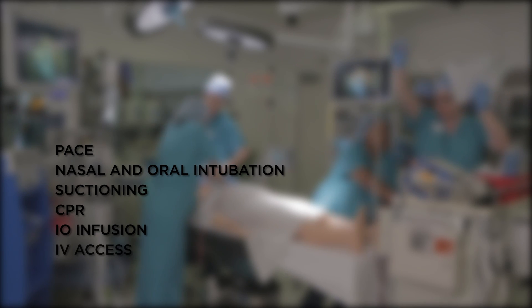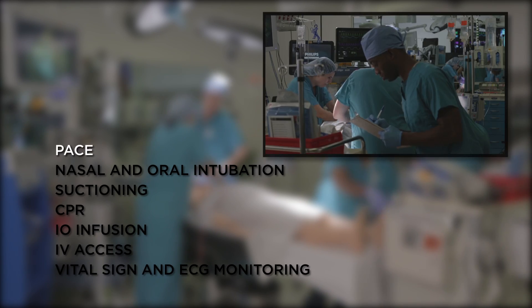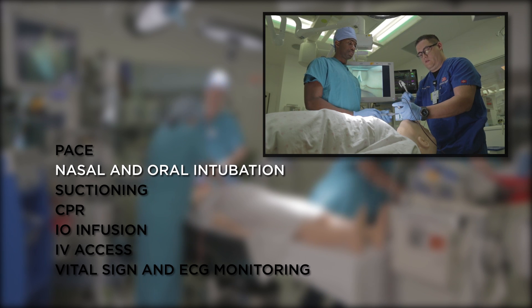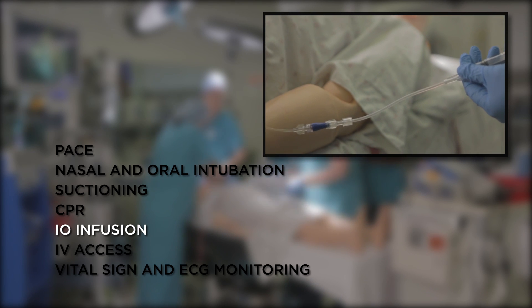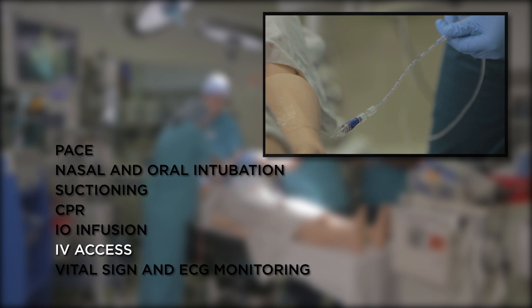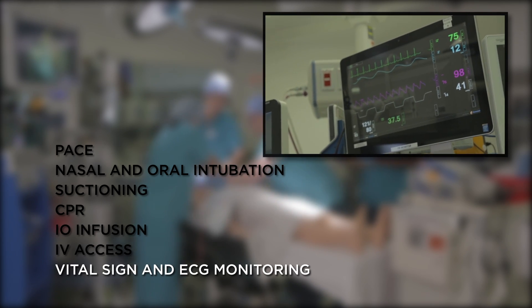You can perform various clinical operations on all of our PEDS patients, such as pacing, nasal and oral intubation, suctioning, CPR, IO infusion, IV access, vital sign and ECG monitoring.